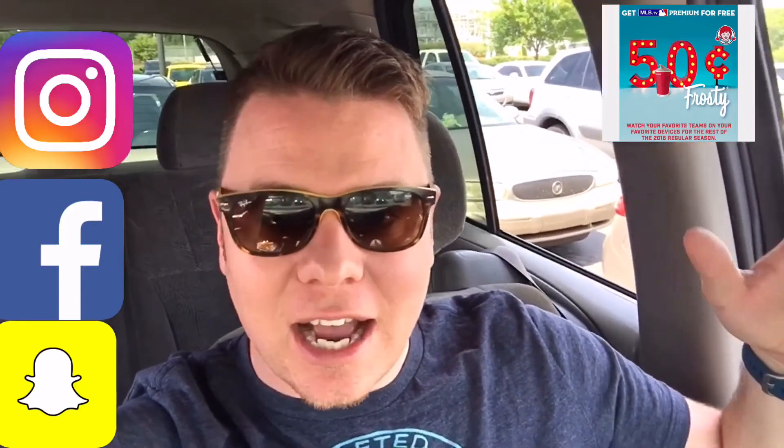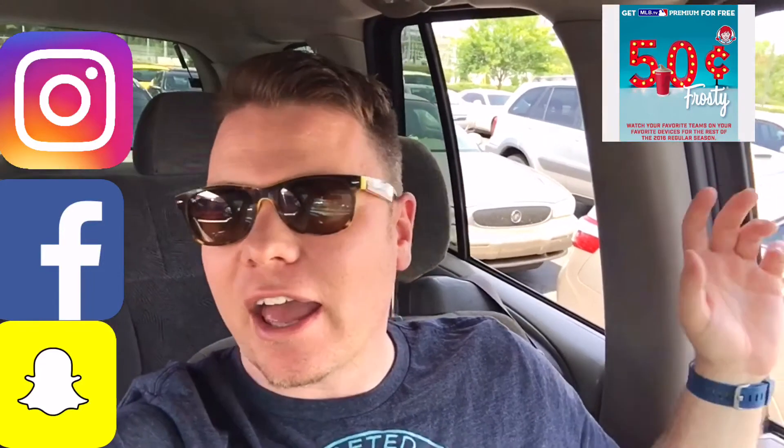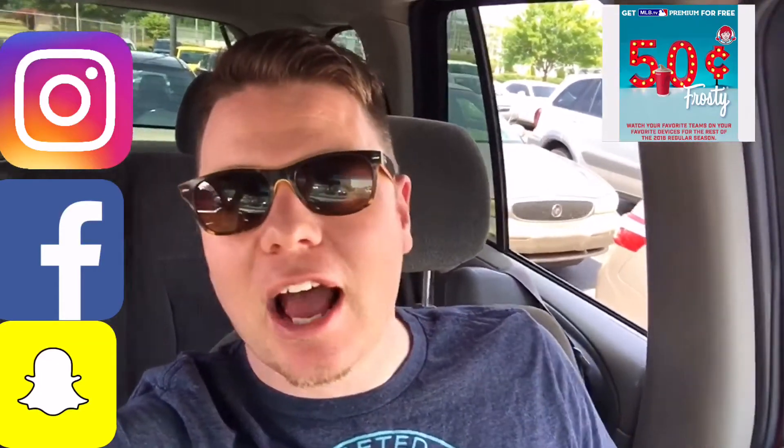I'm excited, I'm gonna watch more baseball than I have been. I'm gonna follow my St. Louis Cardinals — hopefully we can get a wild card spot. I don't think we're catching the Cubs at this point, but who cares? If you get in there, a seven-game series or five-game series, anything can happen.